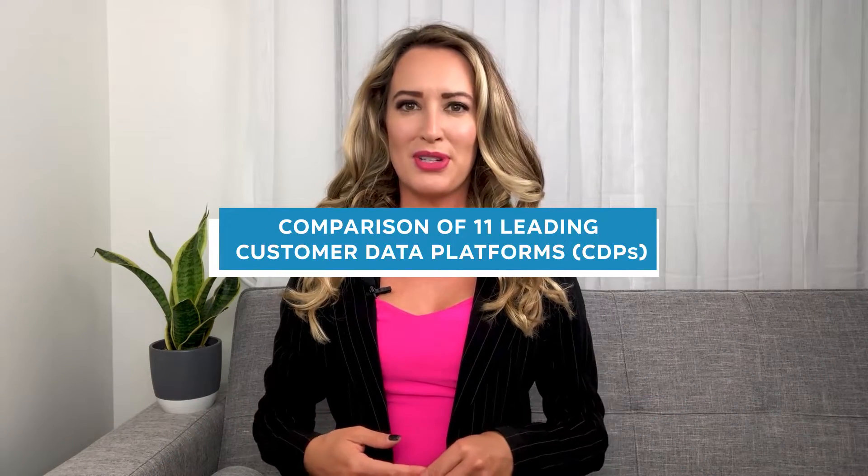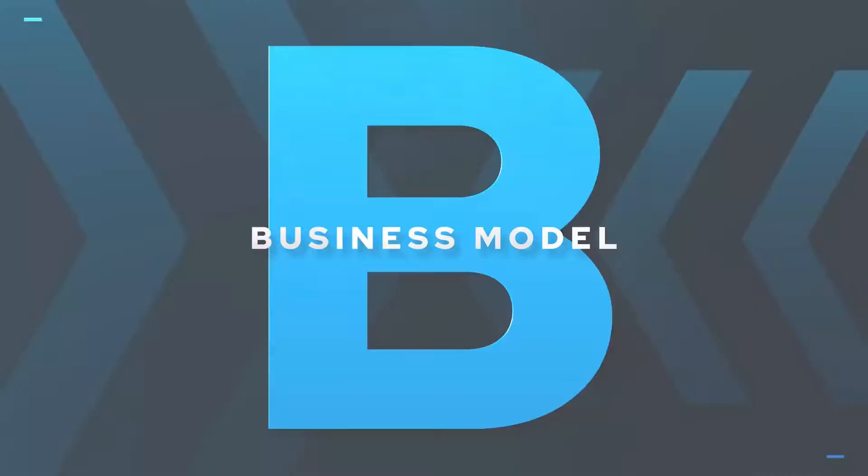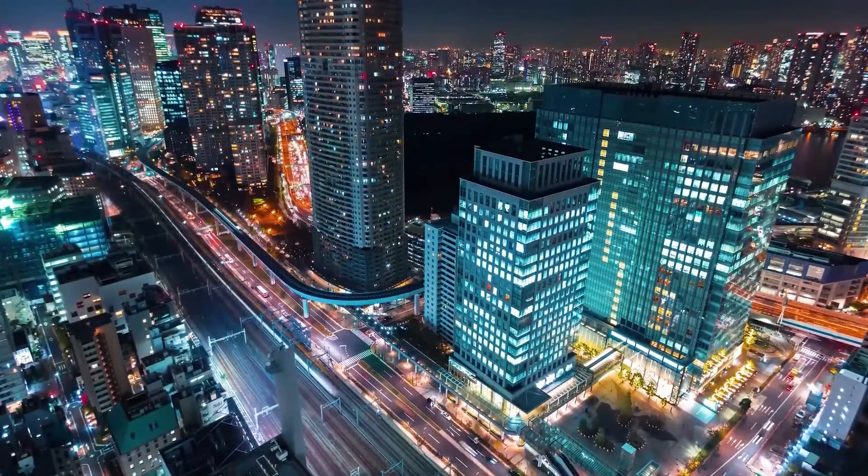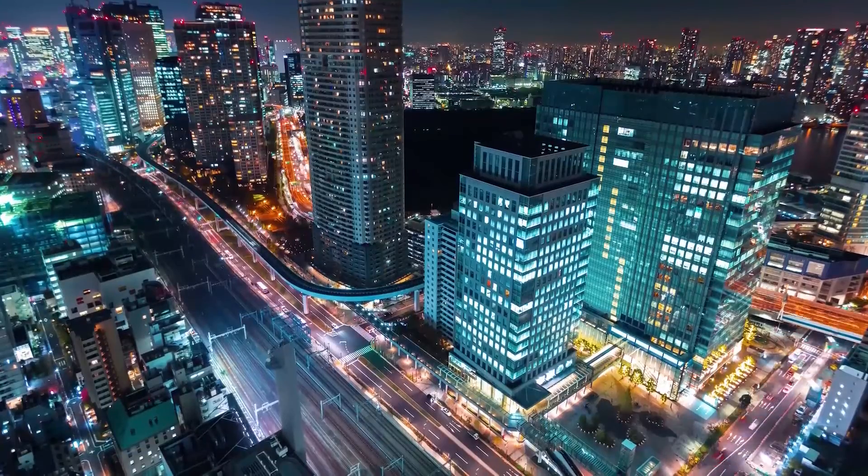Comparison of 11 Leading Customer Data Platforms. The customer data platform, or CDP, market is rapidly growing, especially after the events of 2020 caused an increase in customer data circulation on digital channels. Additionally, with the upcoming third-party cookie phase-out, more and more companies are considering implementing a CDP to centralize their existing customer data and focus on first-party data use in their marketing programs.